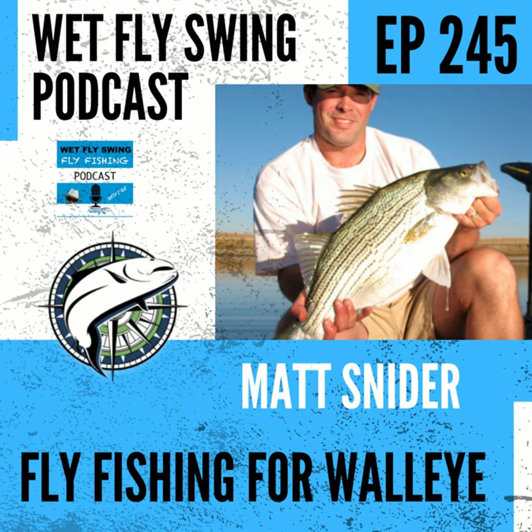Hey, how's it going today? Thanks for stopping by the fly fishing show. If you get a chance, please support this podcast by going to wetflyswing.com/members and joining the members group. This is part of the value-for-value model — shout out to Adam Curry and Podcasting 2.0. Adam, we've got you covered fly fishing style here today.